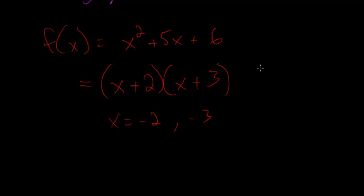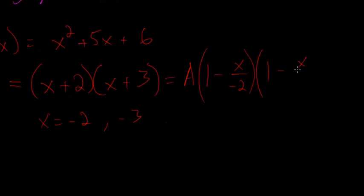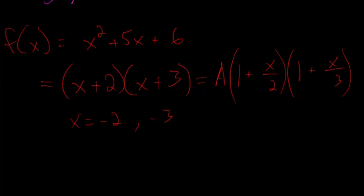It's also possible to write this polynomial as some constant multiplied by 1 minus x over the root — the value at which it equals 0, in this case negative 2 — times by 1 minus x over negative 3. We can get rid of the negatives here. So it is true that you can factor it like this too, and we can apply this general idea to the sine function.